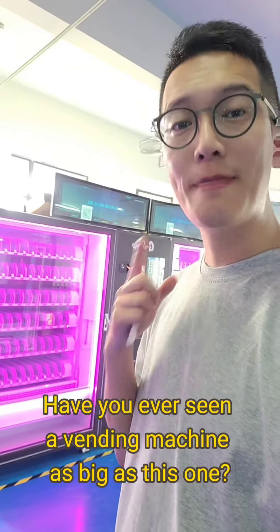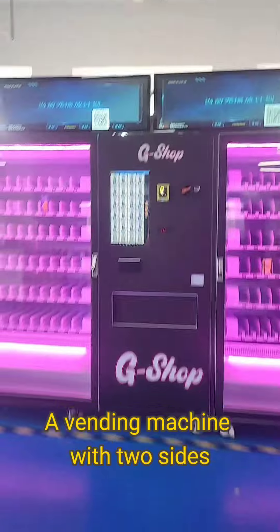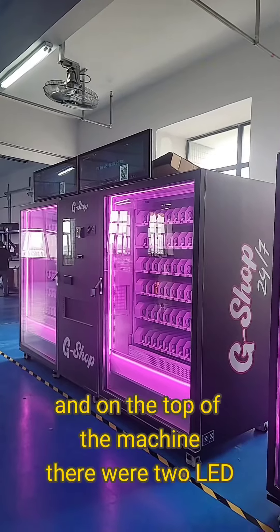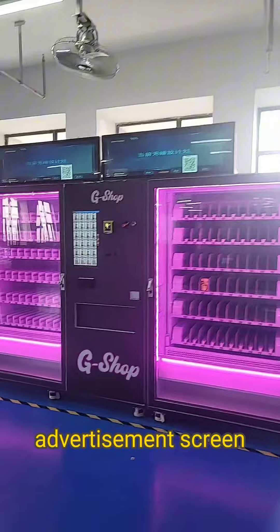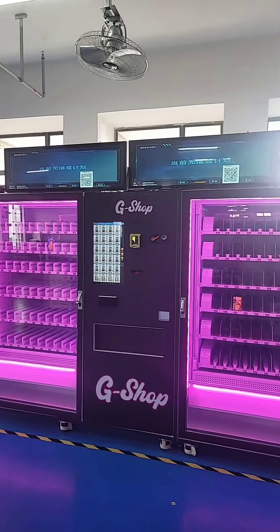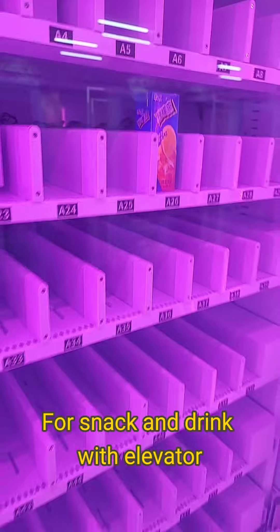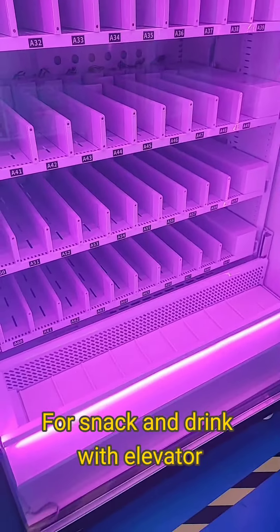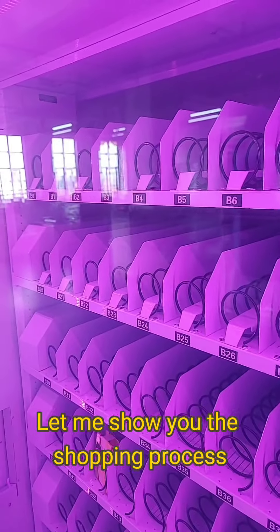Have you ever seen a vending machine as big as this one? A vending machine with two sides, and on the top of the machine there are two LED advertisement screens. One side of the slot is a pusher for snacks and drinks with an elevator. The other side is a bio slot that can sell snacks and e-cigarettes.